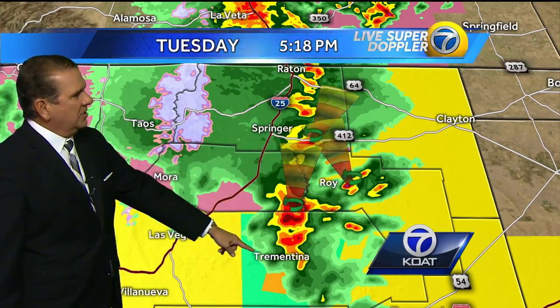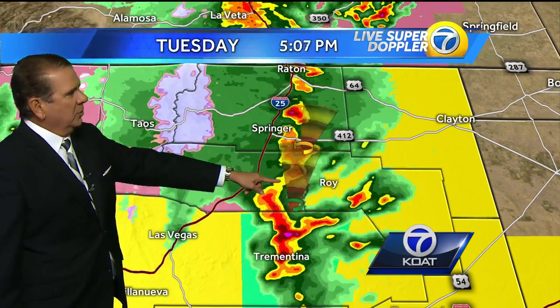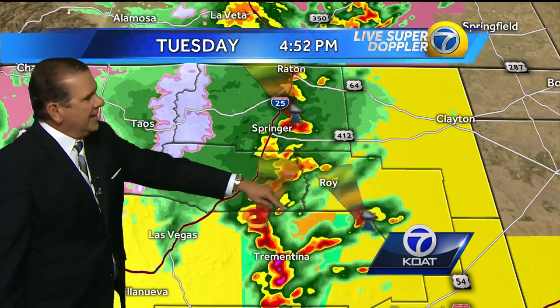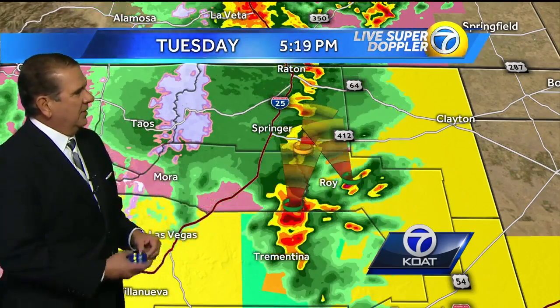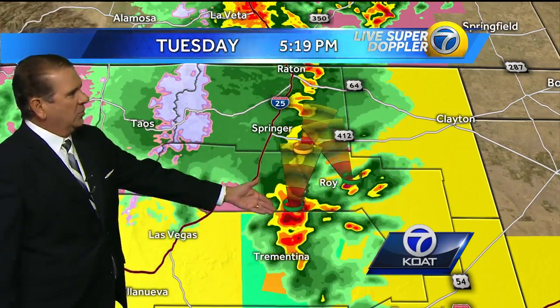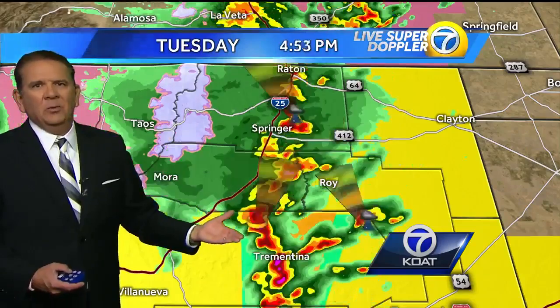For right now, you see these storms moving in a northerly direction. If you're in the path of these, you want to get into an interior portion of the building. And even this one to the north of Tremantina has a history of getting a pretty tight rotation, and that's what we're seeing again now.